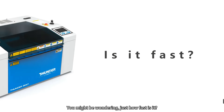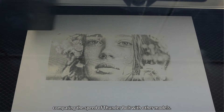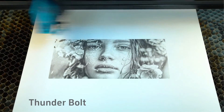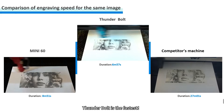You might be wondering, just how fast is it? Let's watch a video comparing the speed of Thunderbolt with other models. As you can see, the outcome is crystal clear — Thunderbolt is the fastest.